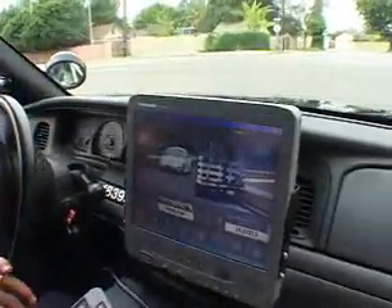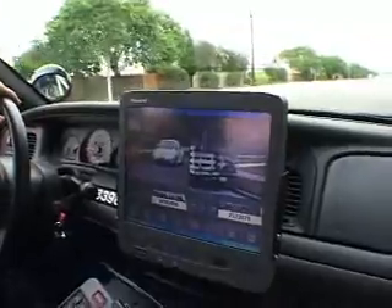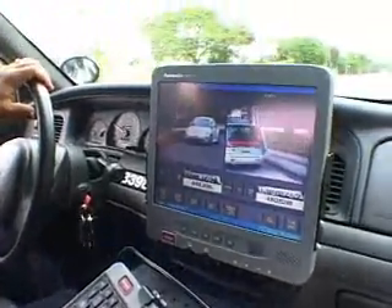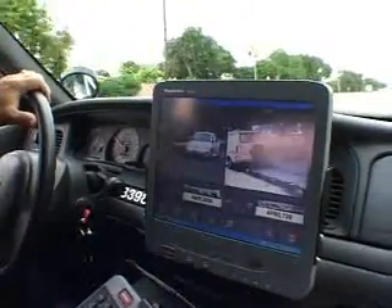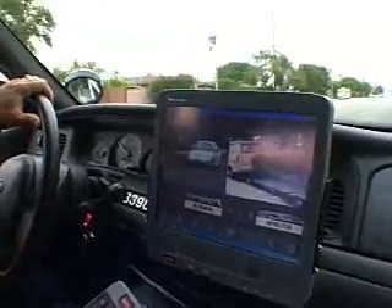What we're seeing is typically between 3,000 and 4,000 plates a shift being read and compared to the database, as opposed to the old way of manually inputting plates on the computer. The quickest officer we saw did about 150 to 200 a shift. So you're comparing a lot of information that you normally would have just driven right by.